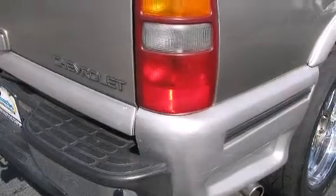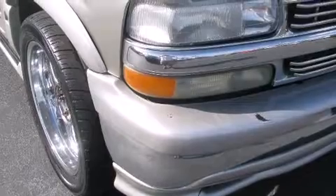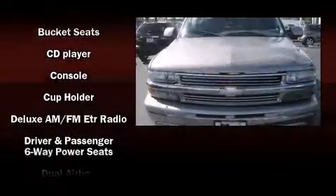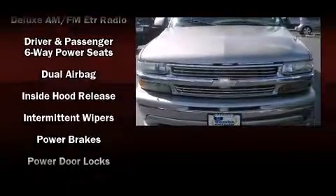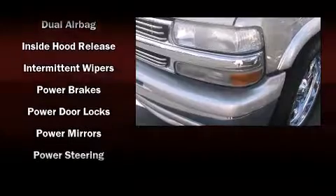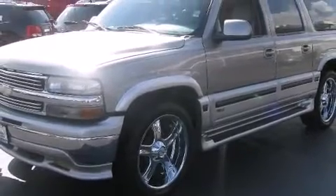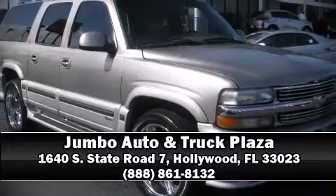Chevrolet also prioritized safety and security with features such as dual front impact airbags, front and side impact airbags, a panic alarm, and four-wheel disc brakes with ABS. Safety and maximum capability are assured via self-leveling rear suspension, which maintains optimal driving geometry. Please don't hesitate to give us a call.